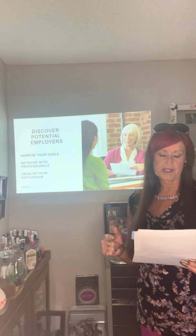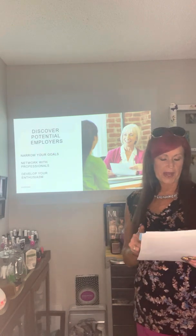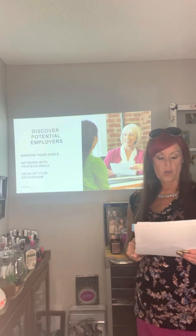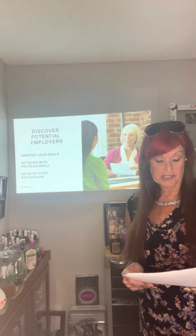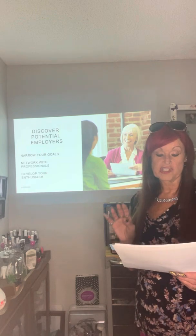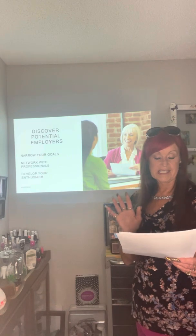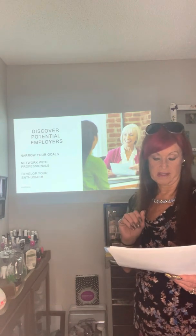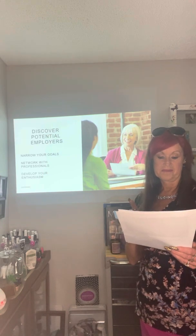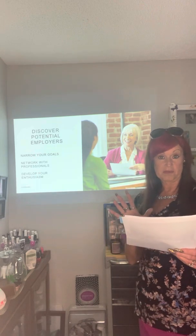Question one: What do you really want out of your career in the beauty industry? Question two: What particular areas within the industry are most interesting to you? Question three: What are the strongest practical skills that you have? Question four: In what ways do you wish to use these skills? Question five: What clientele do you want to work with, and what level of style do they demand?